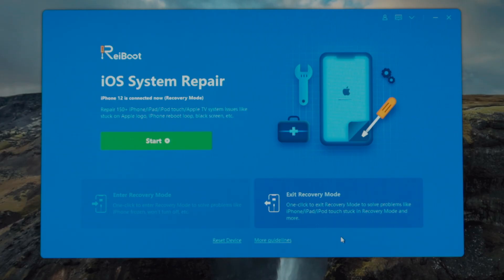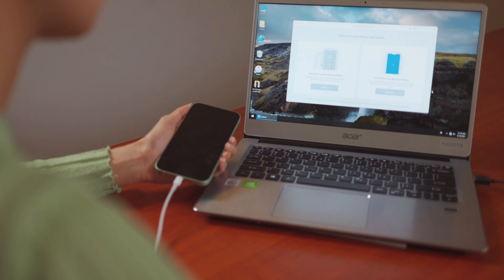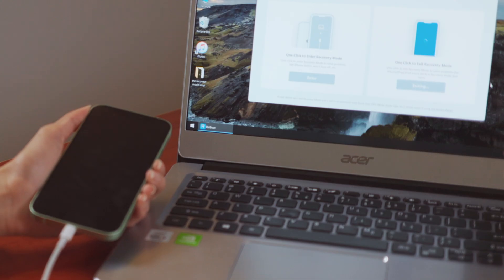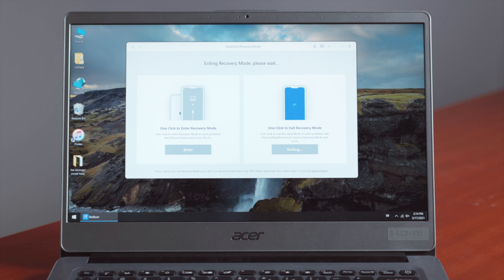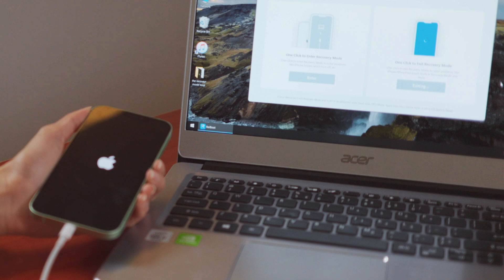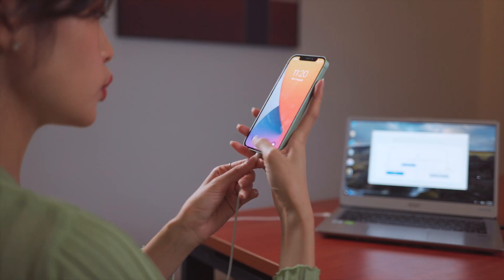I got it. Now I guess I'm going to click on the exit recovery mode button, right? I'm proud of you. That's right, go ahead. This looks simple. I've got a feeling that I'm going to beat it this time. I bet you will. Wow. I can't believe it. It worked.